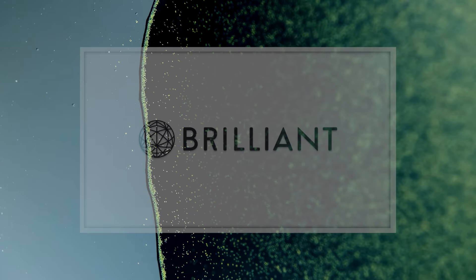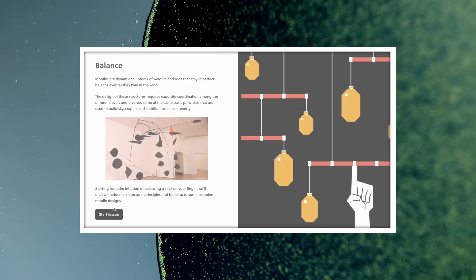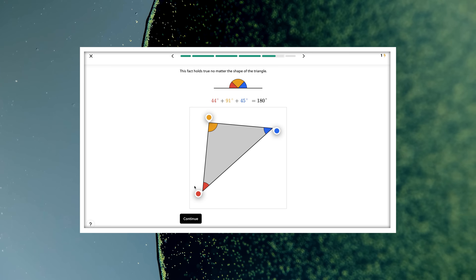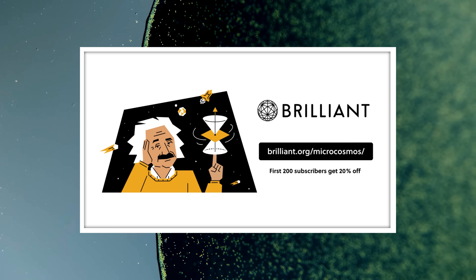Thank you for coming on this journey with us as we explore the unseen world that surrounds us. And thank you to Brilliant for sponsoring this episode. Brilliant features hands-on interactive courses in science, engineering, computer science, and math, and has recently upped the interactivity in their courses. In their Scientific Thinking course, you'll dive into the world of scientific principles by exploring the laws of physics and principles of engineering, gaining the understanding and insight needed to start looking at the world in a different way. The courses are designed for people of all levels, and are also available offline using their iOS and Android app. You can get 20% off an annual premium subscription at brilliant.org/microcosmos.